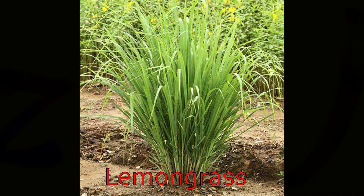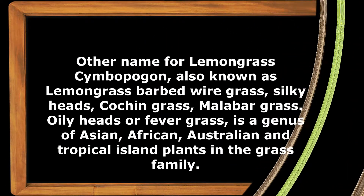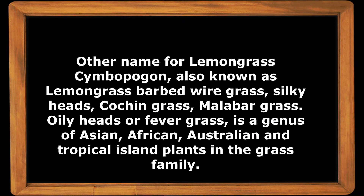Hello everyone, welcome back to my channel. Today we are going to talk about lemongrass. In our native language in the Philippines we call it tanglad. Aside from tanglad, other names for lemongrass include Cymbopogon, barbed wire grass, silky heads, cochin grass, malabar grass, oily heads, and fever grass.